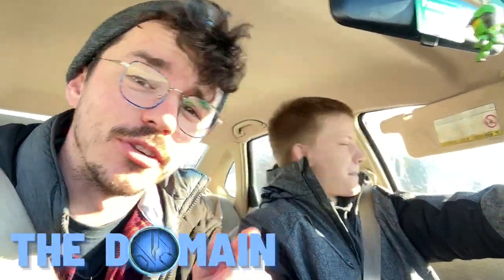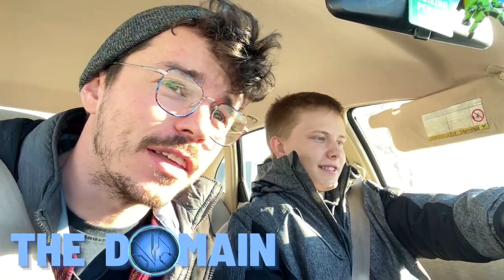Hello once again YouTube and welcome back to the domain. Welcome to the car. This is kind of a technical part two — we recorded these in one go, so I'll release them in one go.